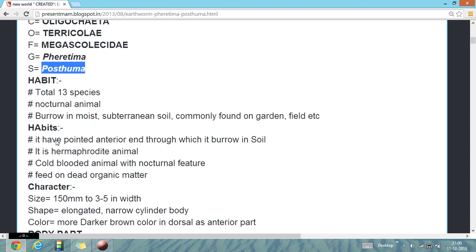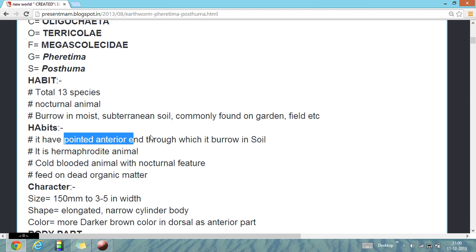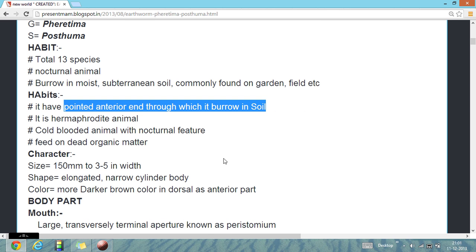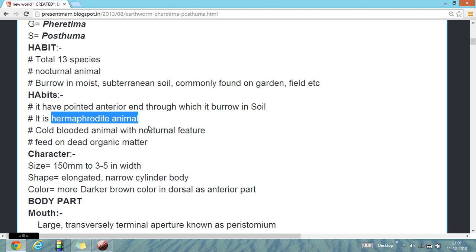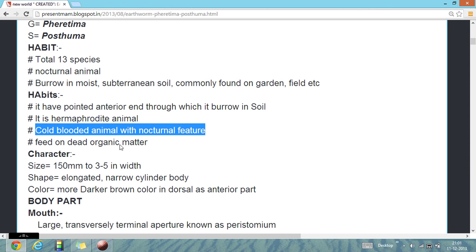There are about 13 species found in the world. They are mainly nocturnal animals. They burrow in the moist subterranean soil, commonly found in garden, field, and so on. They have a pointed anterior end through which they burrow in the soil. They are hermaphrodite animals, in which male and female organs are present in the same body. They are cold-blooded animals with nocturnal features. They live in dead organic matter.